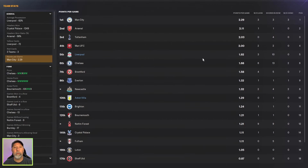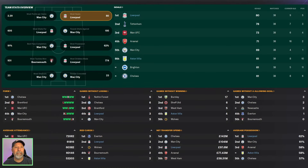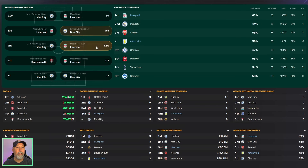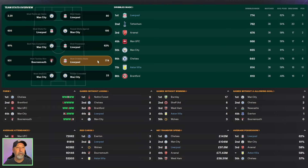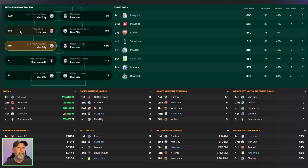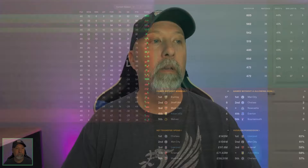Points per game: Liverpool in 5th with 1.92, Aston Villa in 10th with 1.29. For the rest of the Premier League stats, Liverpool leads with 80 goals and fewest shots against at 265. Most possession at 62% is tops of the league. Aston Villa tied for 3rd at 58%. Most dribbles: Liverpool with 774, Aston Villa with 614. Best pass completion: 6th place for Liverpool at 88%, same for Aston Villa. Most shots: Liverpool with 605, Aston Villa with 484.